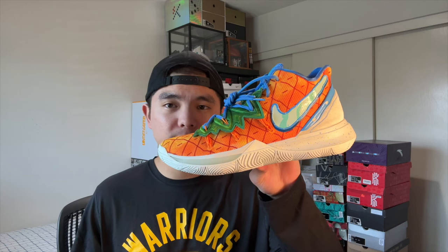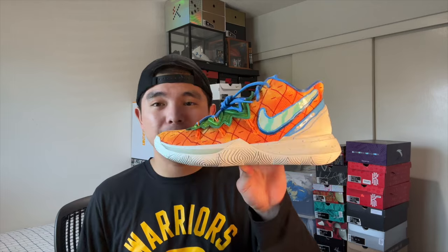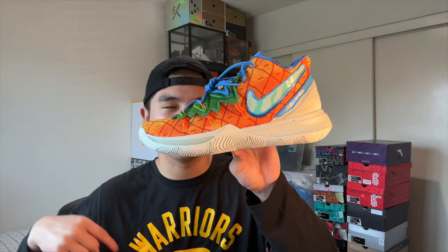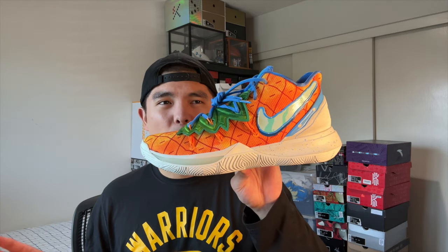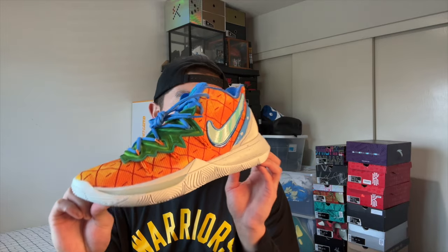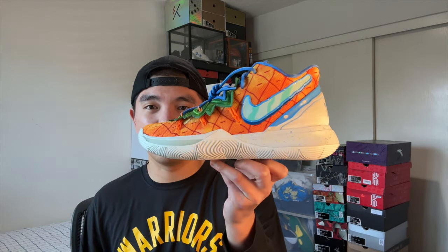I also have the Kyrie 5 Pineapple. At first I thought these were a PE — they didn't release with the original Spongebob pack. I do remember Kyrie wearing this colorway in one of his first games with the Brooklyn Nets and having a really big game in them. These released later and I had to get them. The colorway reminds me of Gary and living in the pineapple from Spongebob's house. It would have been cool if they made a Gary or Plankton colorway too.